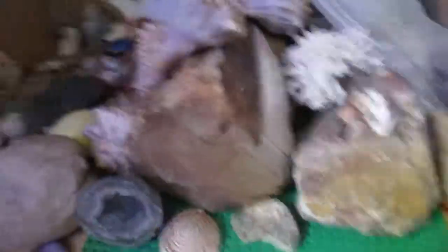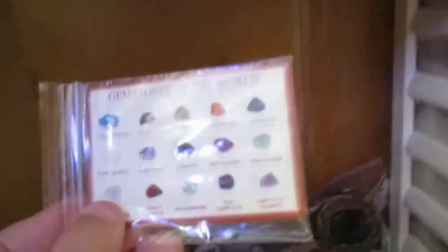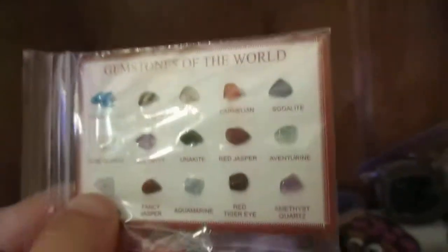So yeah, there's lots of bags up there with just smaller geodes and stuff. This is a huge piece of petrified wood. Here's some gemstone — there's just things like Rose Quartz, Amethyst, Aquamarine, Red Jasper, Adventurine. Now you can see it, maybe. So yeah.